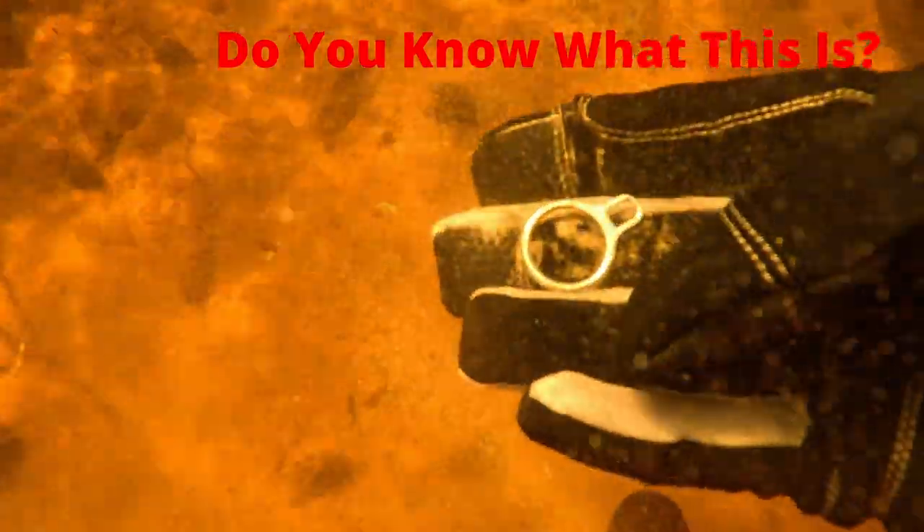Our first find was this. I have no clue what it went to, but we found it.